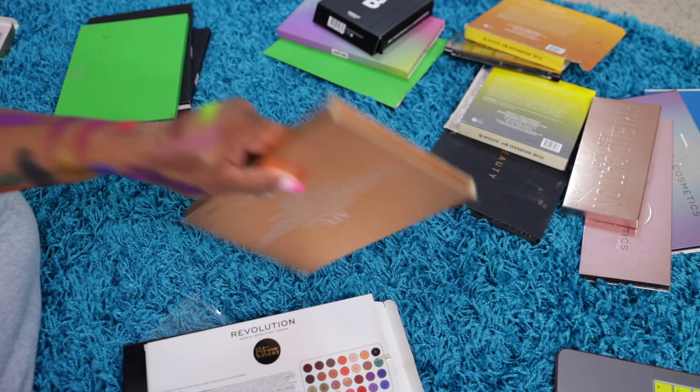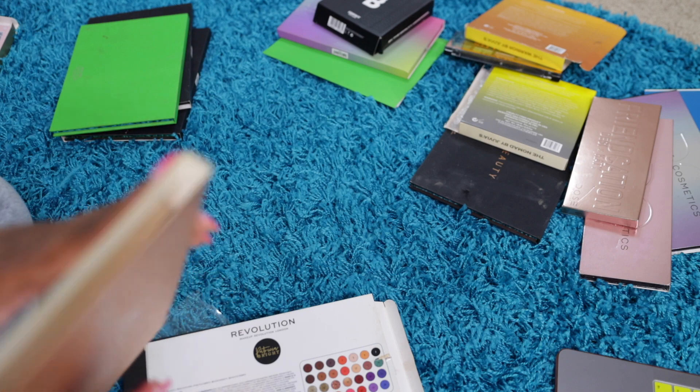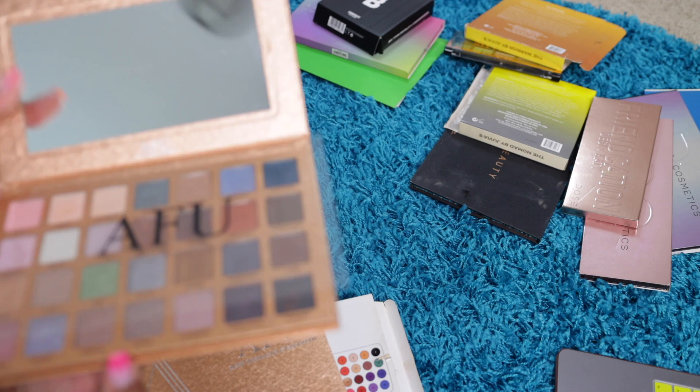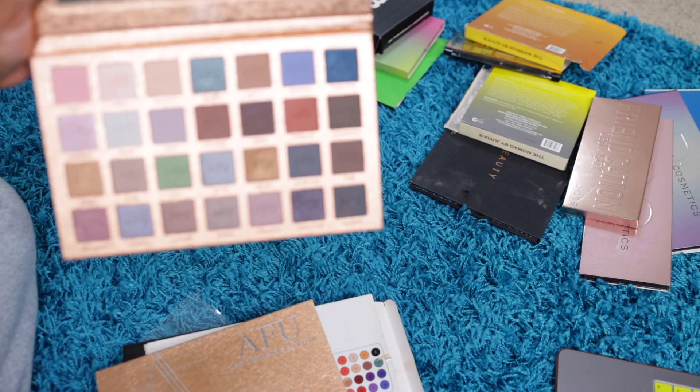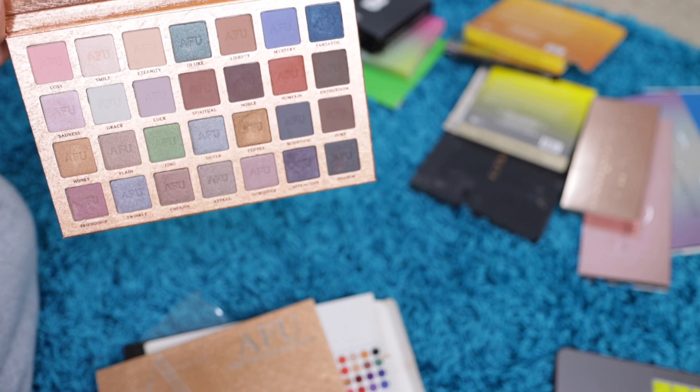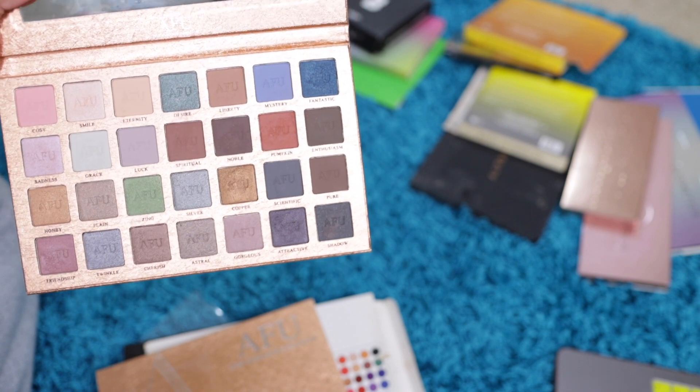The next one is a palette from Amazon — AFU something. Just some nude shades. I told y'all I order eyeshadow palettes from everywhere — it doesn't matter where, just everywhere. But I'll give this away.